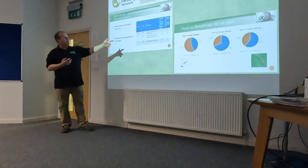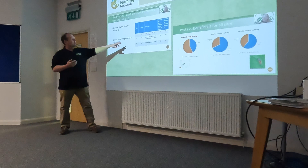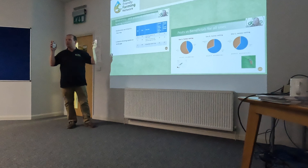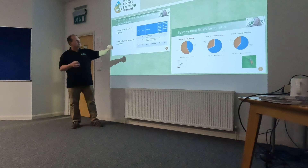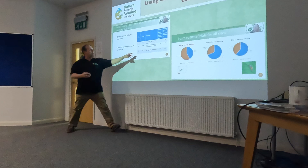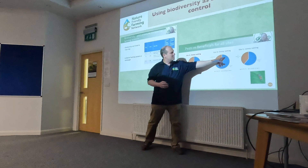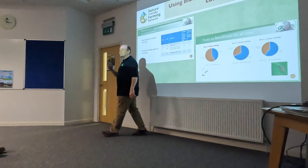Last year we had PGRO doing work on spring beans, carrying out ground beetle samples and testing for pests. We had three farms: ours, a LEAF farm that uses some environmental measures but still some insecticides, and a conventional one using lots of insecticides. Our pest damage was 6%, theirs was 23%. He's spending money trying to control pests; I'm not. Look at the difference: 23%, 11%, versus 6%.